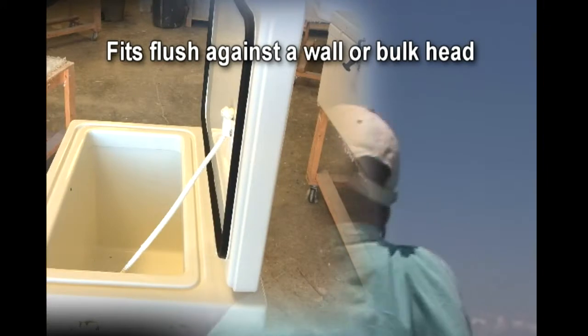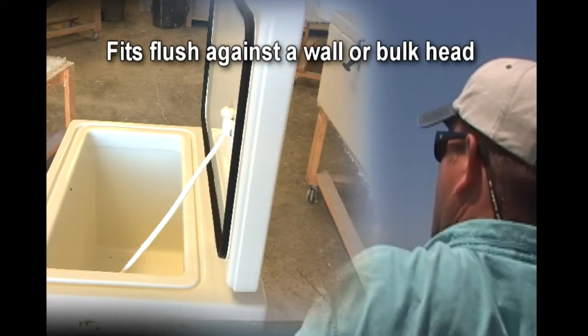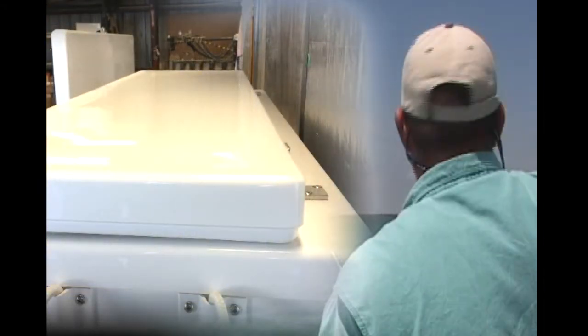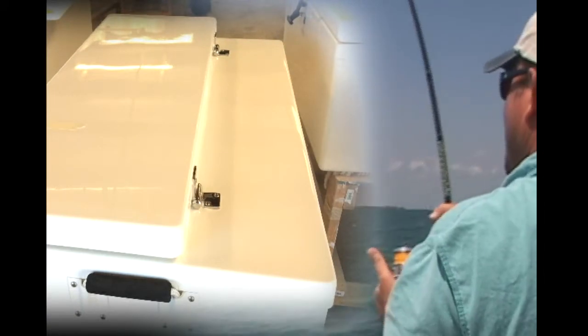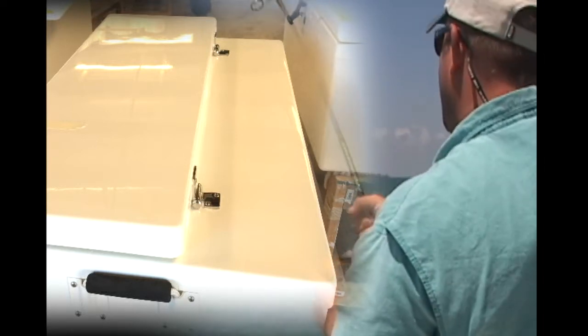This allows you to open the lid without actually having it rock back and hit the wall behind it. Our coolers are made with 3 inch setbacks up to 10 inch setbacks. The larger, up to the 10 inch setbacks, allows you to push the cooler under an overhanging obstruction and you can still open the lid.